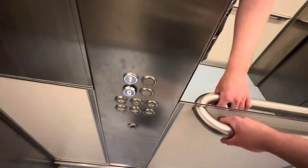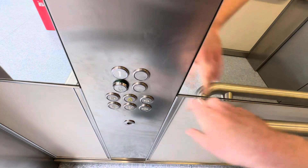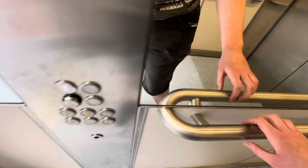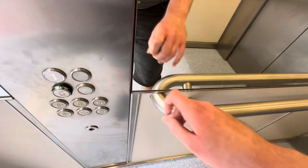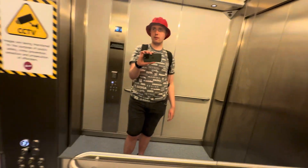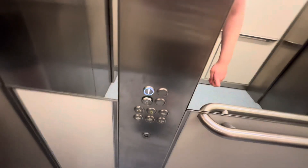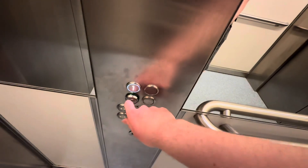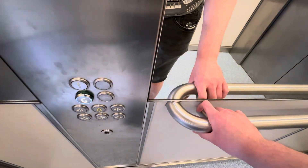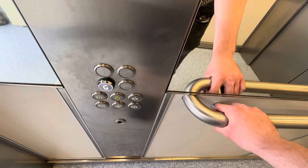Let's go up one more time. Waiting for the doors to close. Here we go — just takes a while. Going down one more time, waiting for the doors to close.